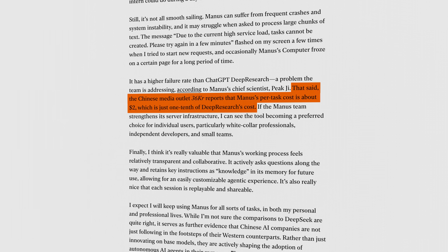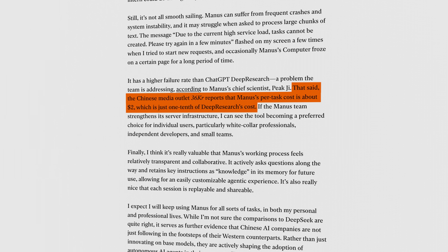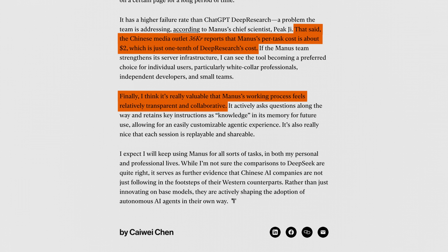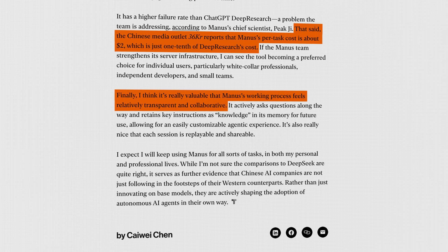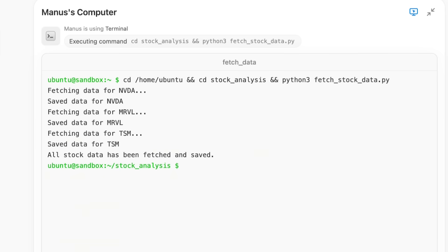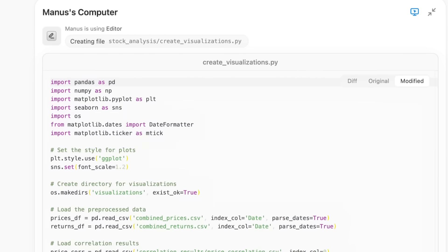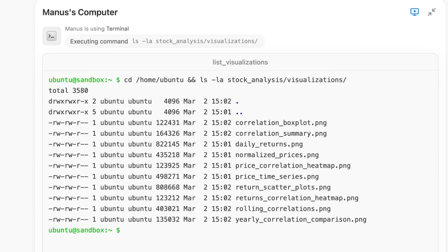Manus itself illustrates these trade-offs really well. On the positive side, its multi-agent orchestration helps deliver significantly lower per-task costs — around $2 a task — compared to integrated competitors like OpenAI's Deep Research. Manus also offers greater transparency and user control, letting users directly inspect, customize, or replace individual sub-agents and tool integrations, a degree of flexibility centralized platforms rarely match. One of the coolest things Manus figured out was exposing the file system, so you could see exactly what the agents were doing. ChatGPT requires you to re-prompt, and it's opaque what's happening when it's thinking. Manus is a glimpse into the future of ChatGPT operating directly on your computer.